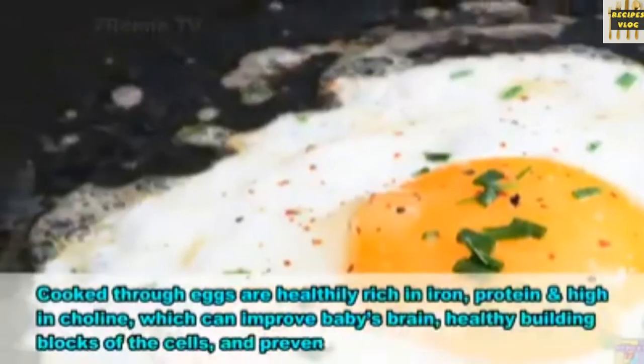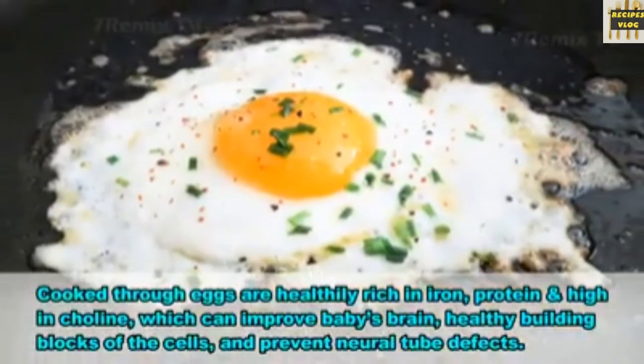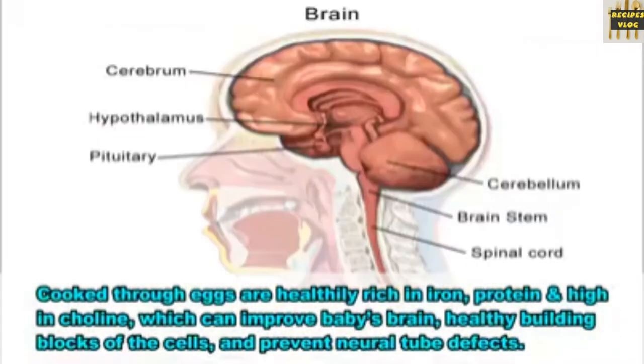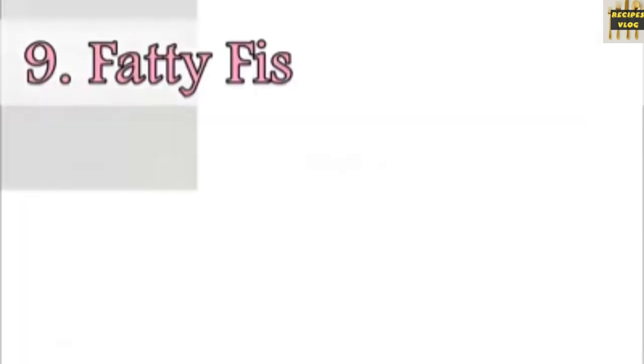8. Eggs. Thoroughly cooked eggs are rich in iron, protein and high in choline, which can improve baby's brain development, support healthy building blocks of the cells, and prevent neural tube defects.